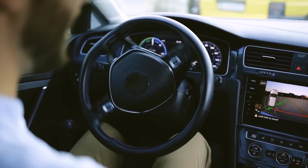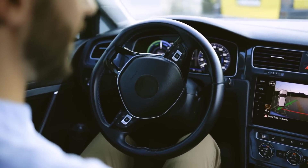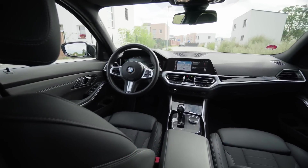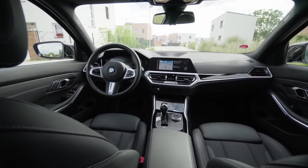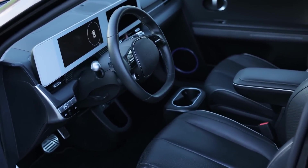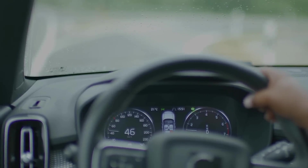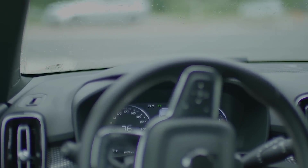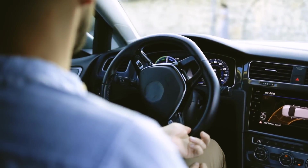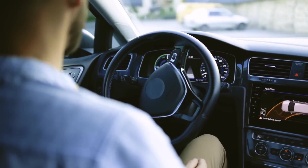The centerpiece of the interior technology is the Digital Cockpit, which integrates a large, high-resolution touchscreen display that serves as the command center for all vehicle functions. This interface is powered by a highly advanced operating system that provides seamless connectivity with various apps and services, including navigation, media, and climate control. Voice recognition and gesture controls enhance the user experience, allowing drivers to interact with the vehicle in an intuitive manner.